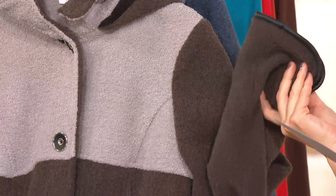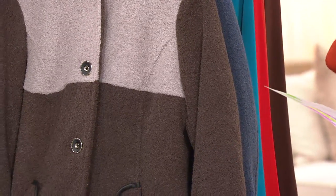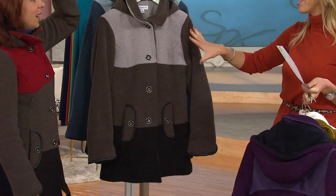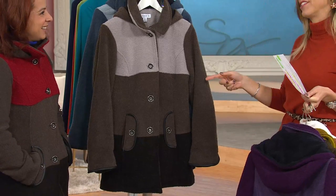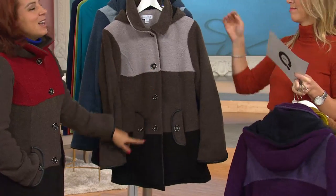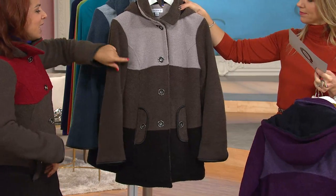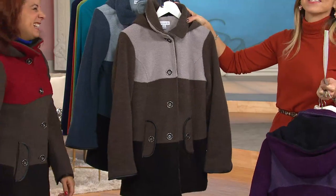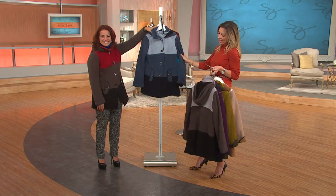Everybody's talking about gray as the big color of the year — in home decor too, we're really building it into our lifestyle. Here you're getting a beautiful combination of different grays. If you want a new coat and you want it in gray, this is the one. Last winter, a woman had this coat at a store and I had mine — it's almost like a club. The Susan Graver coat club!